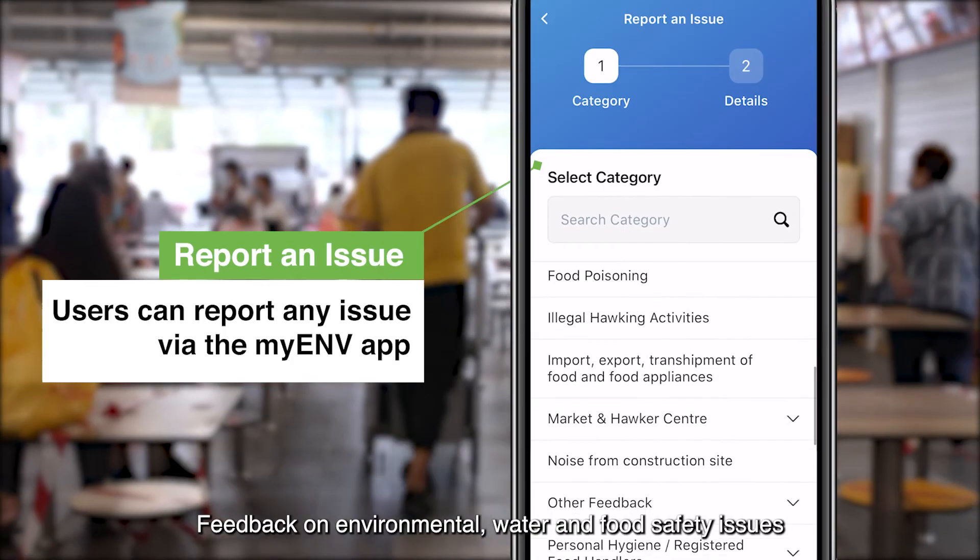Feedback on environmental, water, and food safety issues can also be filed through the app.